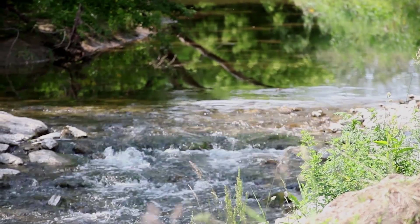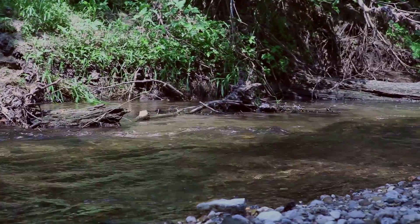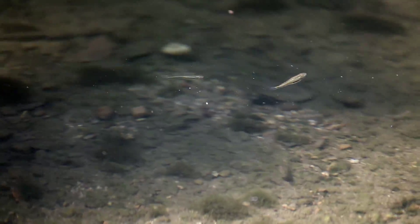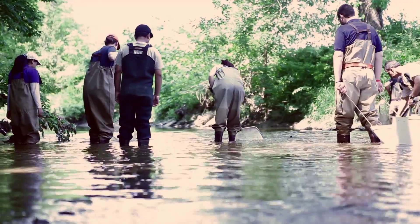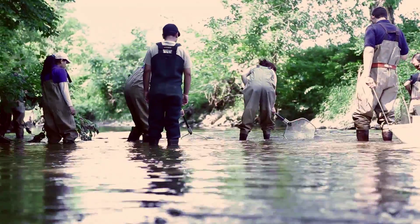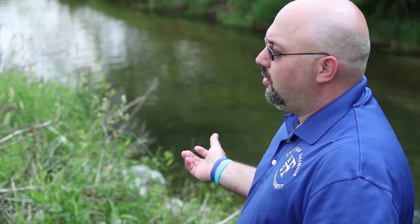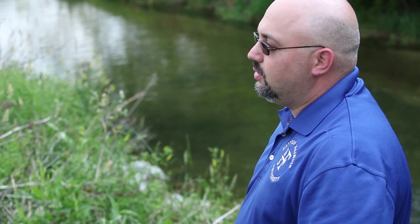We are at Kickapoo Creek, a project that we've been working on for about three years. It was basically a restoration of this beautiful stream here to increase fish habitat and macroinvertebrate habitat. We have been sampling this stream twice a year since 2009, looking at how fish respond to this restoration of habitat.